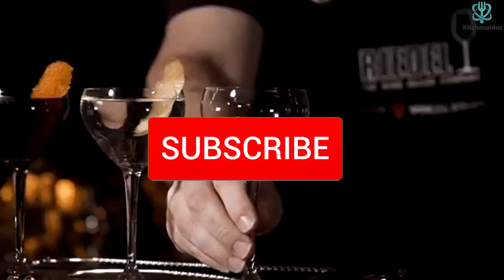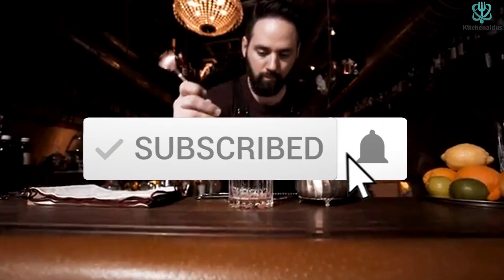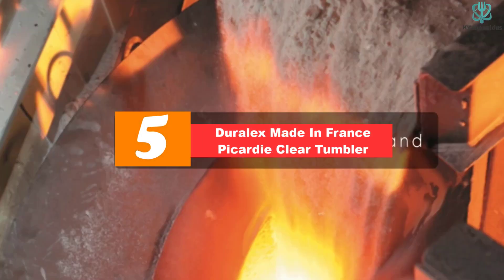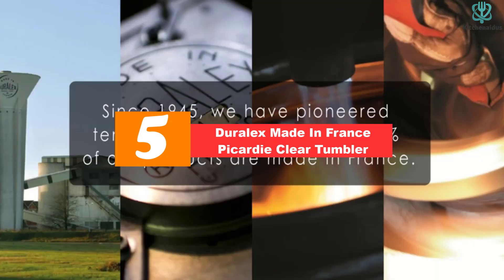Like the video, comment, and don't forget to subscribe. Now let's get started. Starting at number 5, we have the DuraLex Made in France Picardi Clear Tumbler.